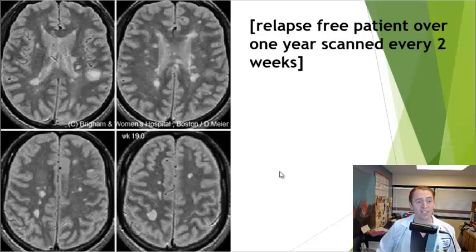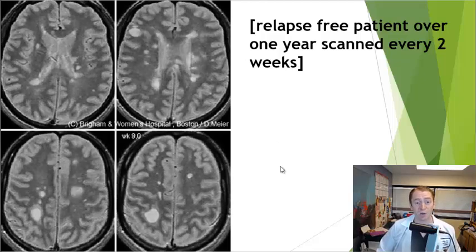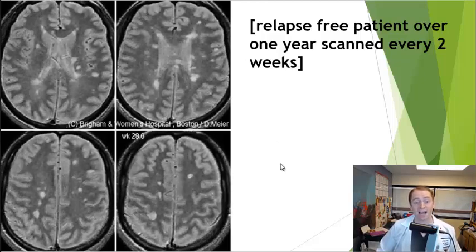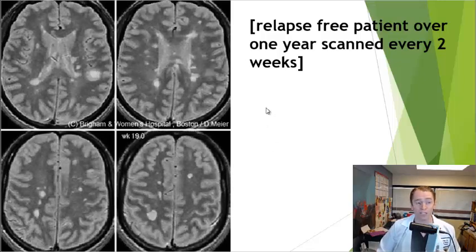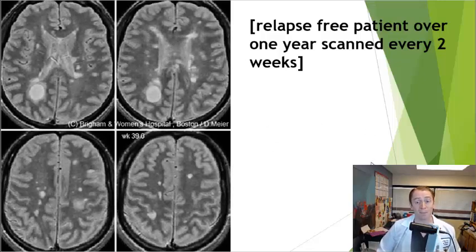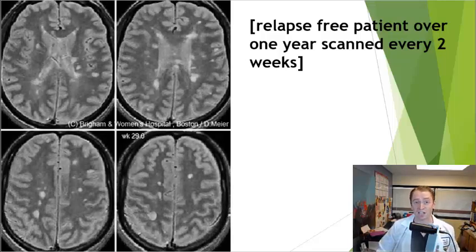Even in someone who's stable, lesions are often coming and going spontaneously. This is a study of someone with stable relapsing MS having an MRI every two weeks for a year. They reported no new symptoms, but you can see the lesions come and go. So even remission may be active in the physiologic sense.